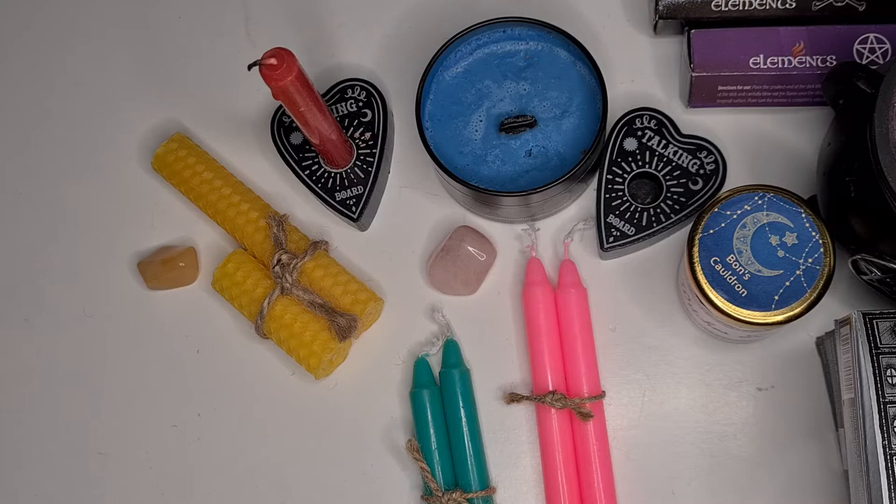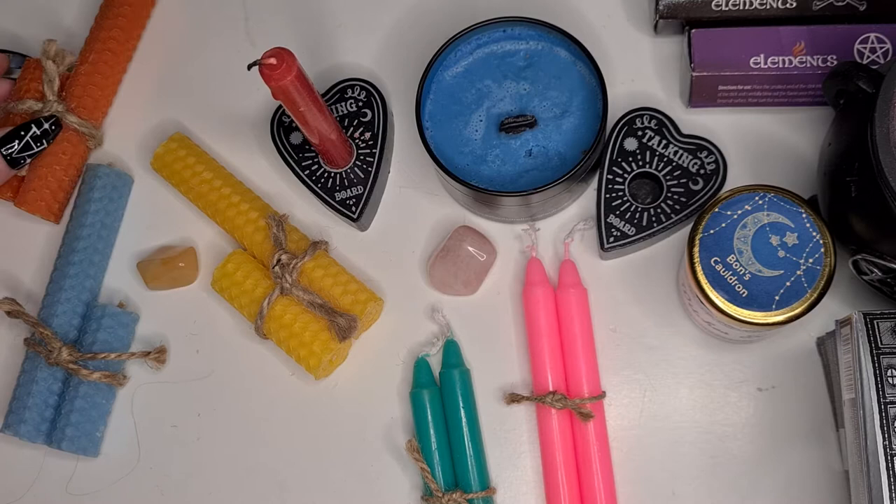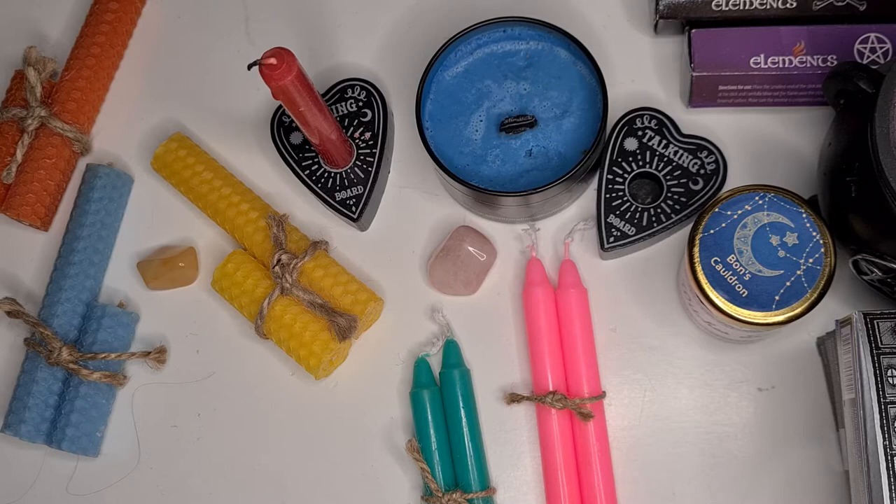I've got my next set of spell candles - I just love the beeswax effect. I got some in orange and a pale blue. The beeswax spell candles cost one pound fifty each, per duo, which I don't think is bad for that.